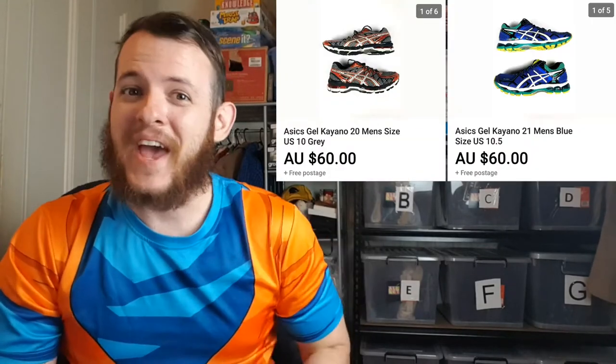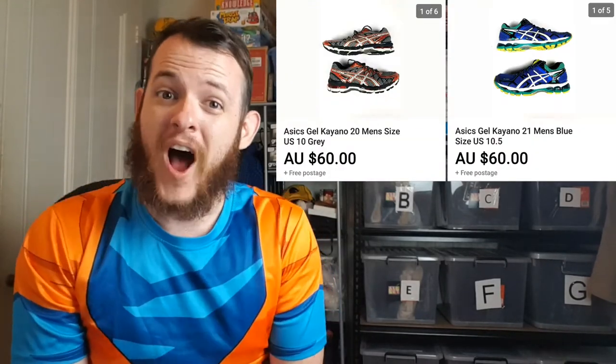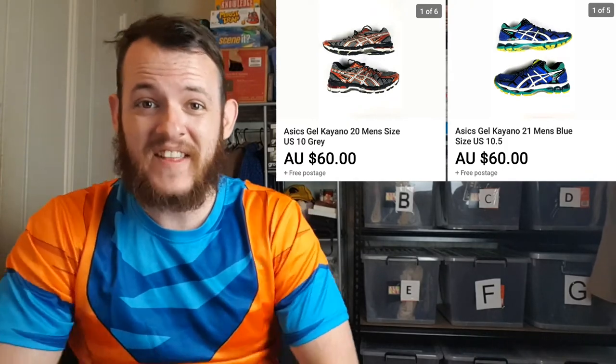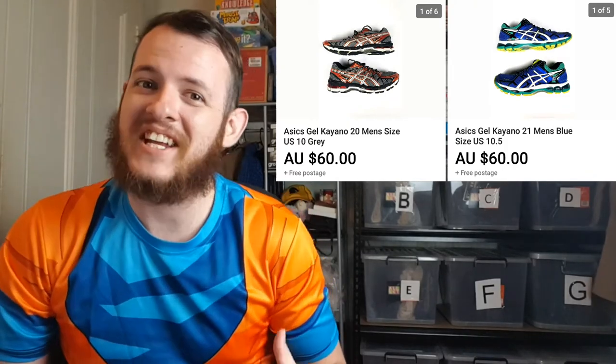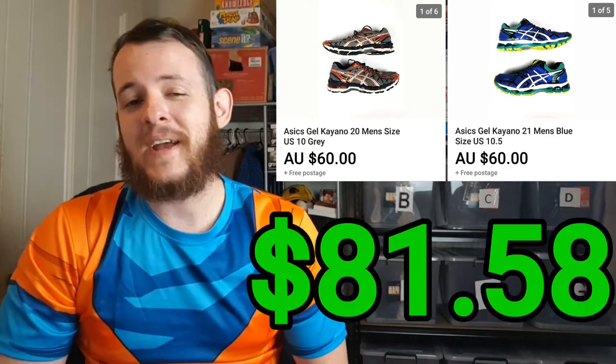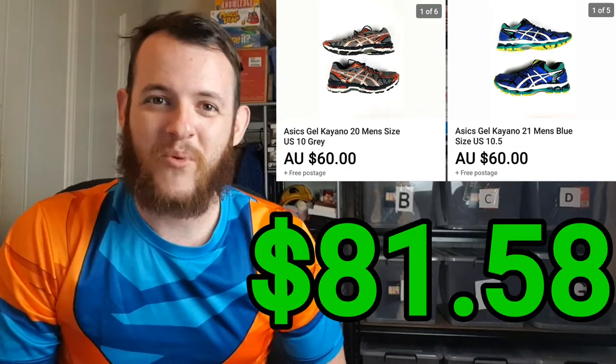The next item was actually two pairs of Asics Keanu shoes — this pair and this pair. I ended up selling them for $120. The shipping was $15.80 and the cost of the items was only $17. So after all the PayPal and eBay fees, it ended up being an $81.58 profit.